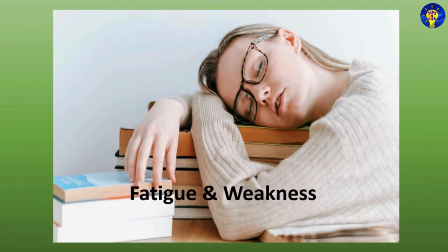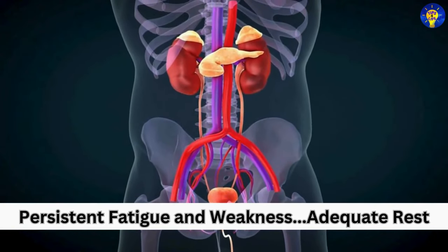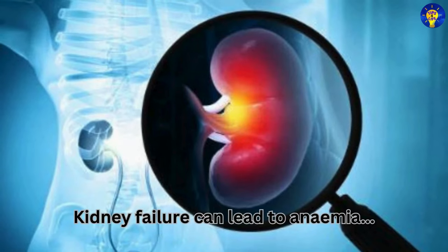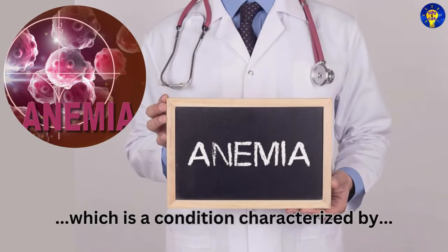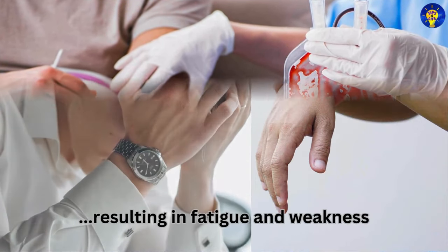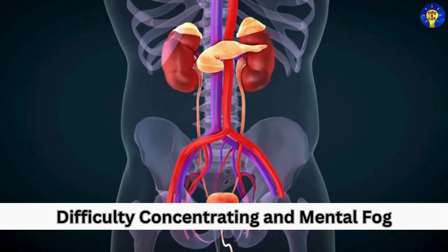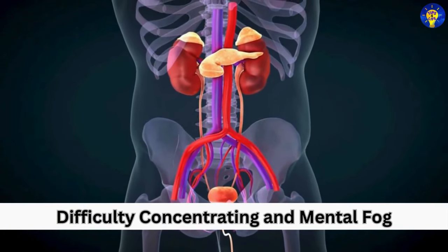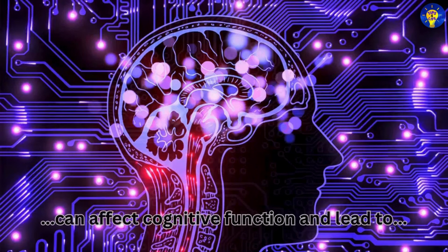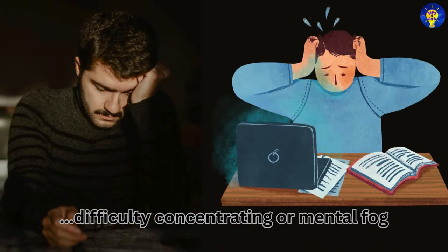Fatigue and weakness are also common symptoms. Kidney failure can lead to anemia, a condition characterized by a deficiency of red blood cells, resulting in persistent fatigue and weakness even with adequate rest. Furthermore, impaired kidney function can affect cognitive function and lead to difficulty concentrating or mental fog.